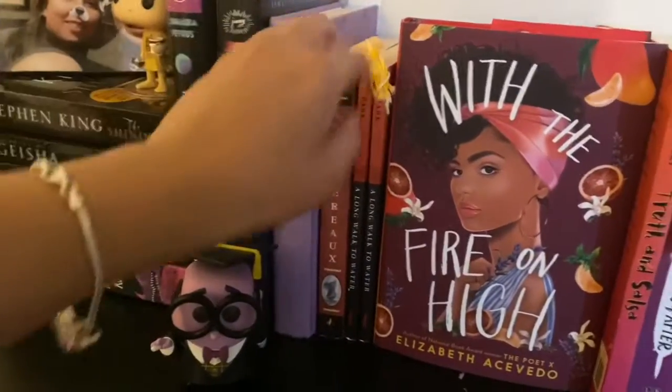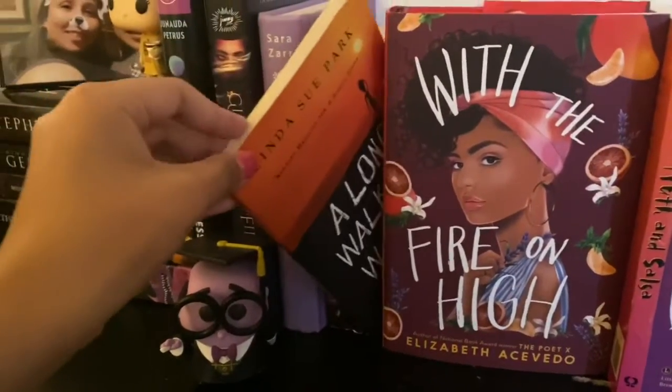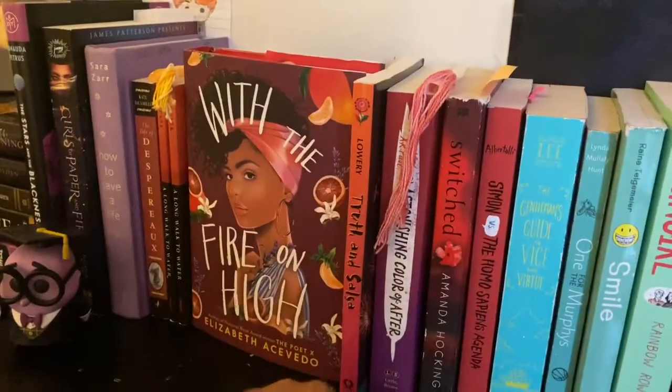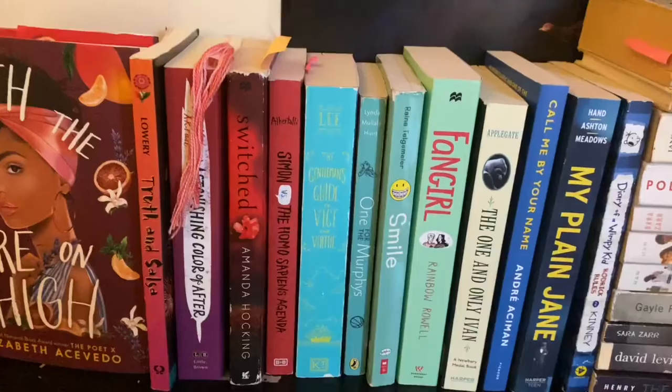Here I have some brown books like Tales of Desperate Oaks and two copies of A Long Walk to Water. Then I have With the Fire and Hide, The Stars, and Color of Af. Then I have some red books — it's kind of like a color scheme up here.